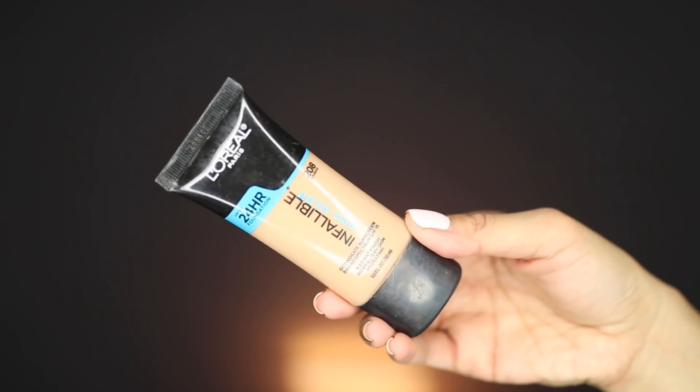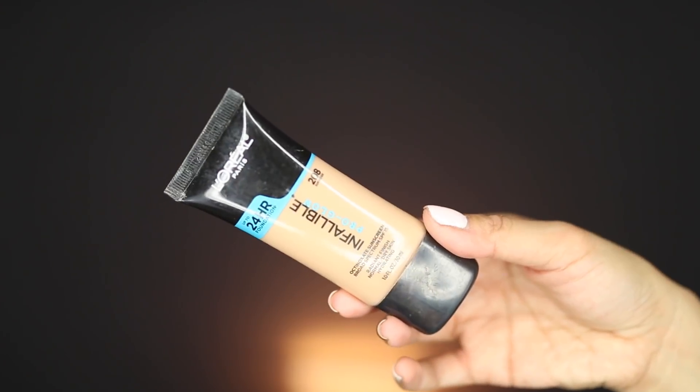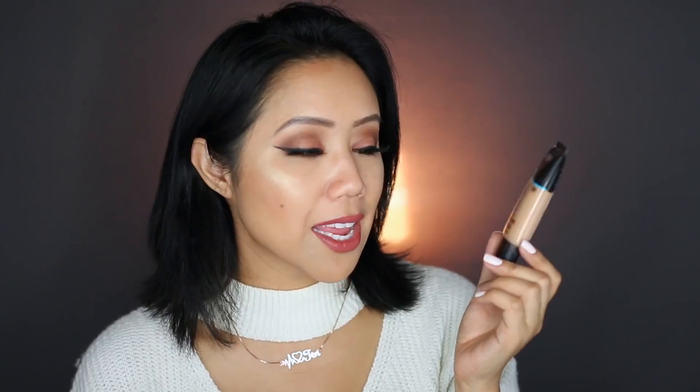It's still my favorite product from the brand L'Oreal — this is the Infallible Pro Glow. This also contains broad spectrum SPF 15. It has a radiant finish. I think this works really well for dry skin, but even if you have oily skin, it still works really well — it doesn't make my oils any oilier. I love the coverage of it. I would say it's more of like a medium, but it can be buildable to full. It's drugstore and I'm in the shade number 208.